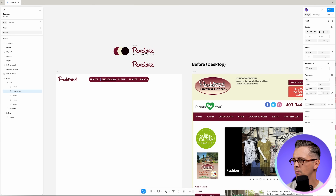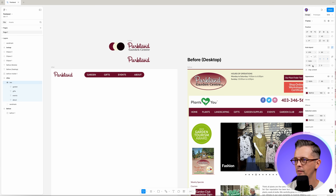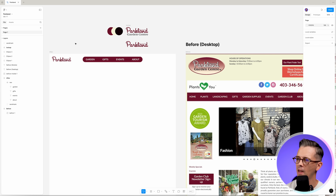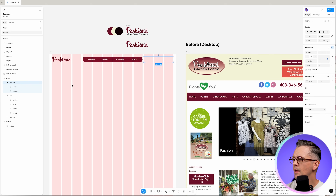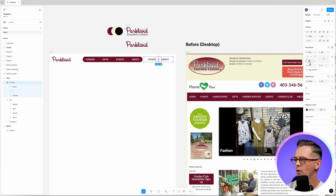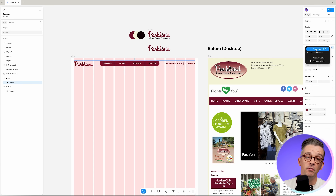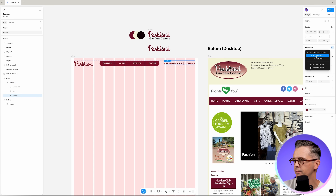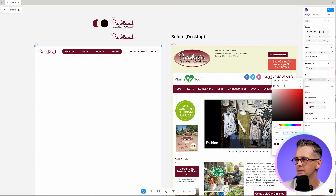Something like five items is probably good. I quite like the categories they've come up with, but maybe if we put plants, landscaping, and garden supplies all under 'garden,' and then we keep gifts, events, and about. We don't need 'home' as a word because on the left we've got the logo, which we can use as a link back to home — that's a convention. Contact tends to go in the top right, so we'll do that alongside the opening hours, which is an important thing for people visiting a retail location.